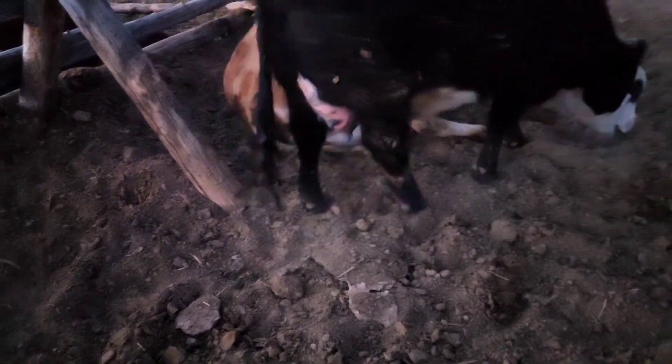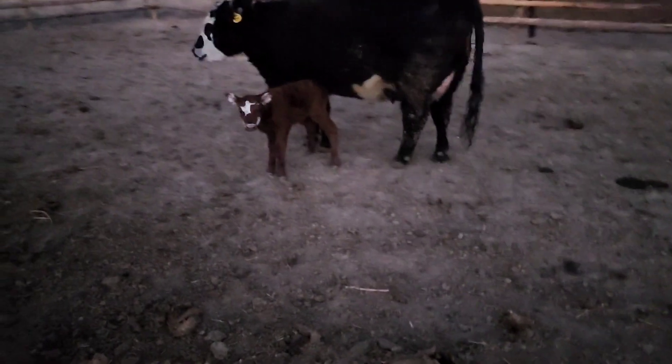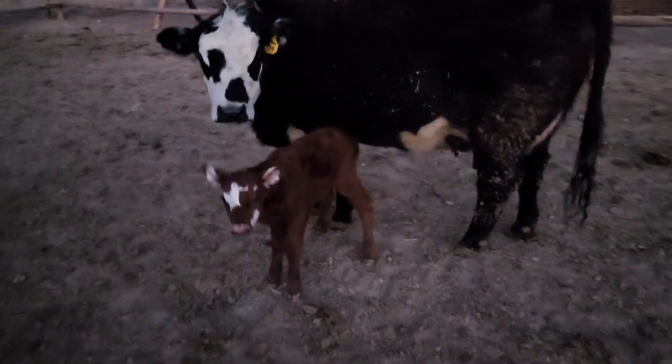Did you let her suck already? Oh my goodness. That's crazy. It is red. Well, I wonder what we do. What do we do, Panda? What do we got going on?